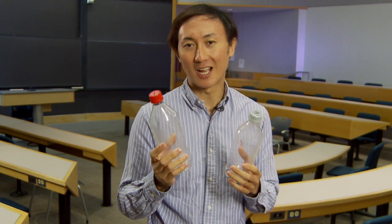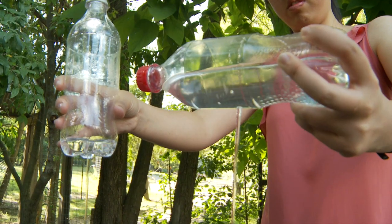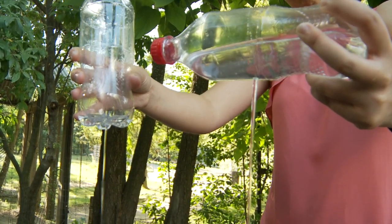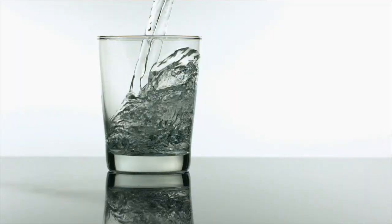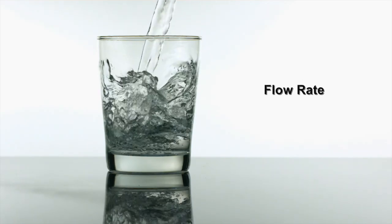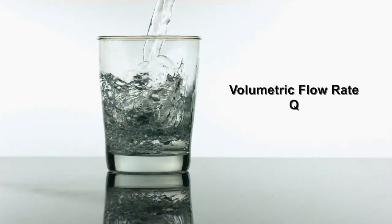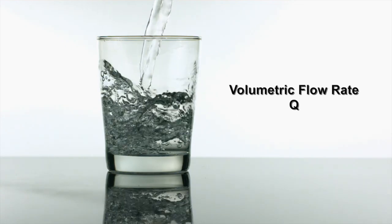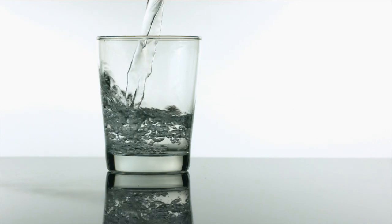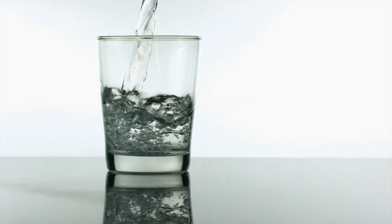Thanks for measuring the time to empty out these bottles. Remember, they both had the same volume, but the bottle that was held vertically emptied out the fastest. To measure how quickly fluid leaves the bottle, we first use flow rate, also known as volumetric flow rate Q. Q has units of volume per time — for example, liters per second.